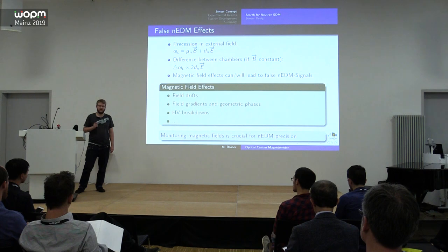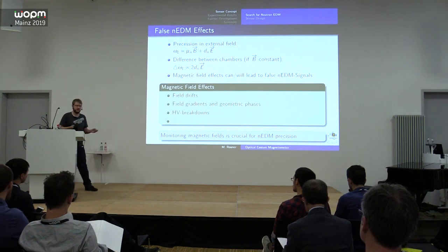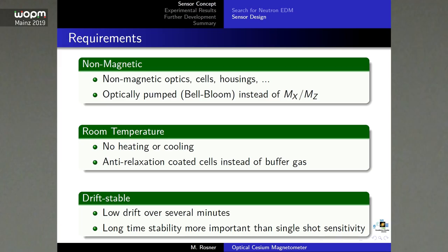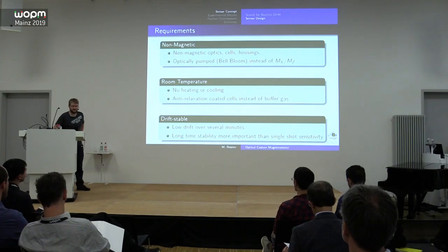This is only true if the magnetic field conditions are exactly the same in both chambers. Different field conditions give different precession frequencies. Field gradients, geometric phases, and high-voltage breakdowns can all lead to a false NEDM signal, so the magnetic field must be monitored very precisely. That's why we decided to develop a completely non-magnetic sensor using a Bell-Bloom scheme instead of the MX-MZ scheme.